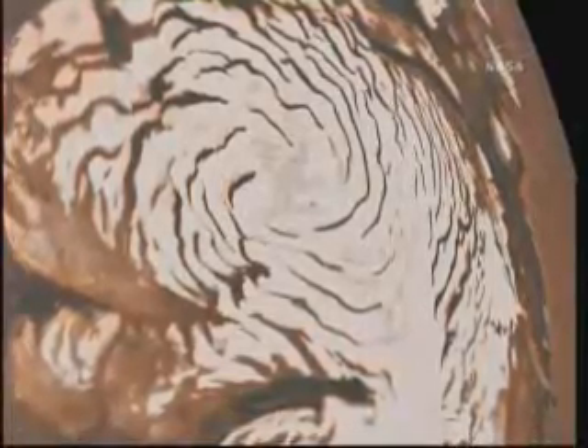Rather than being cut into existing ice very recently, the features formed over millions of years as the ice sheet itself grew. By influencing wind patterns, the shapes of underlying older ice controlled where and how the features grew. The findings appear in two papers in the May 27th issue of the journal Nature.